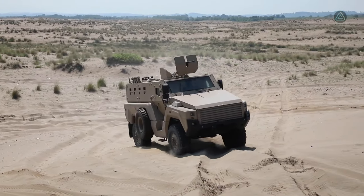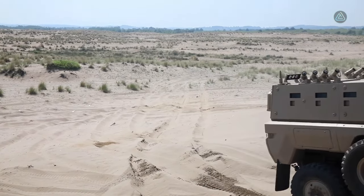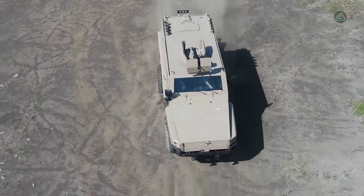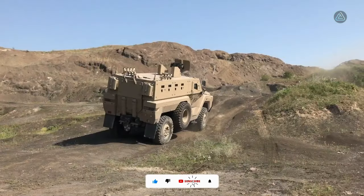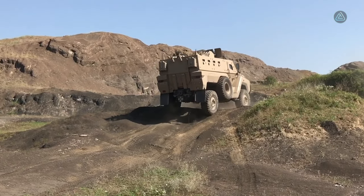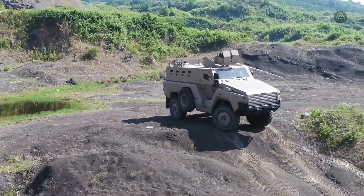The Kaya 2 accommodates up to 10 occupants and is powered by a robust engine delivering 302 horsepower, reaching a maximum speed of 95 kilometers per hour. With a range of 700 kilometers, it ensures efficient mobility and strategic deployment in a variety of military operations. The Kaya 2 exemplifies Turkey's commitment to manufacturing cutting-edge military vehicles for enhanced national security.